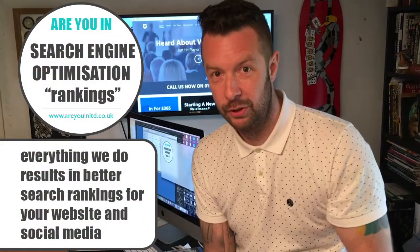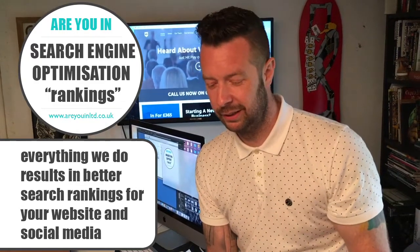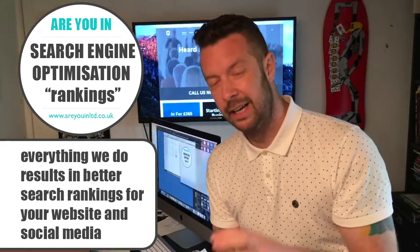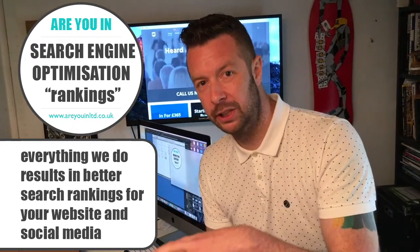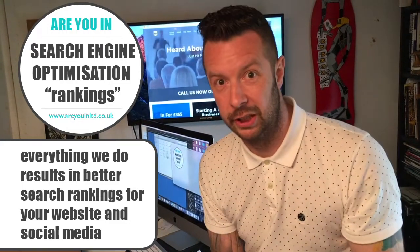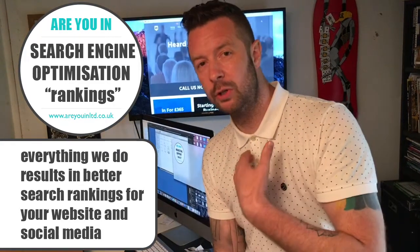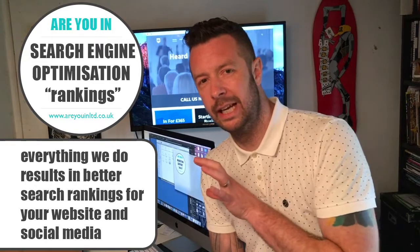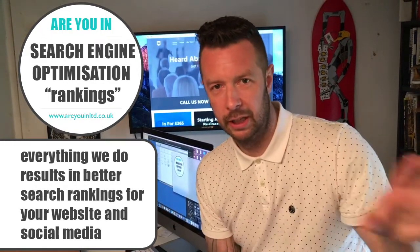As mentioned, we do cover search engine optimization separately. Everything we do is done to better the position of your website and your social media profiles on search engines. So everything we do is aimed at you — not at us. It's not about getting our website to page one; it's about getting you there.